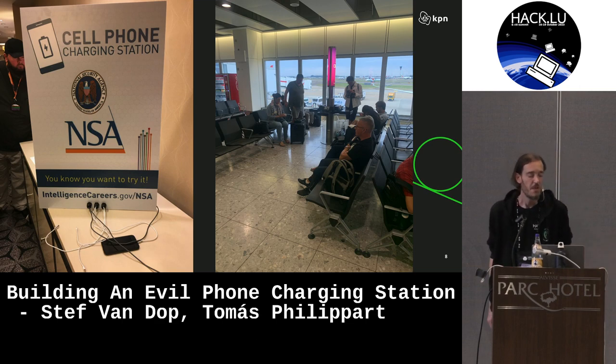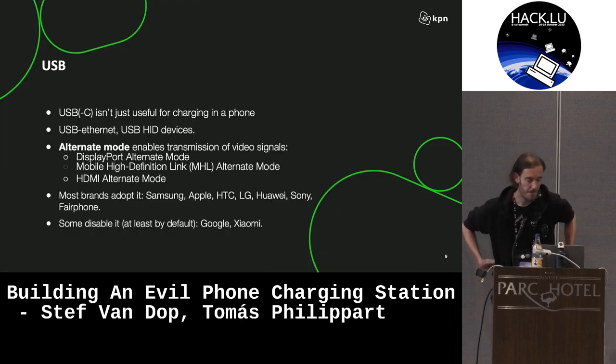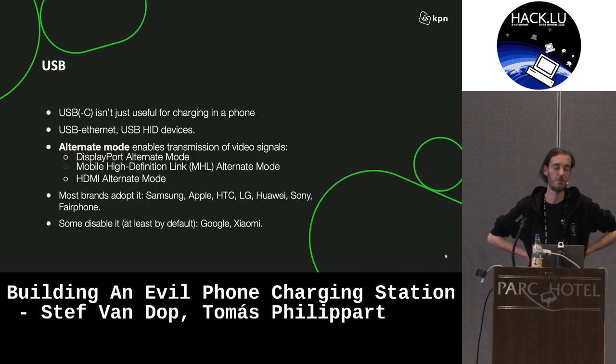You've probably all seen this picture — a cell phone charging station supplied by the NSA. I'm sure you've also all been at airports where there are public charging stations where people come with their phone, put it in the charger, and then start using their phone to check messages and do all the things you normally do on a mobile device. To give a little bit of background on USB-C: it isn't just a thing you use to charge your phone. USB supports something called alternate modes, which allows you to mirror your screen over DisplayPort or HDMI.